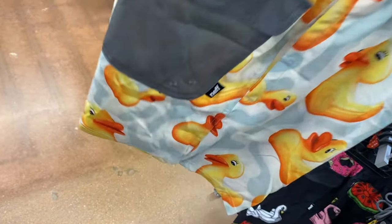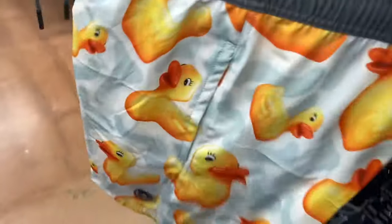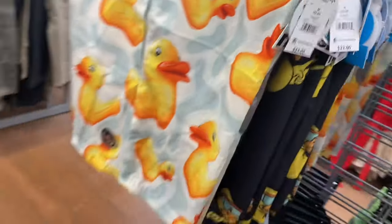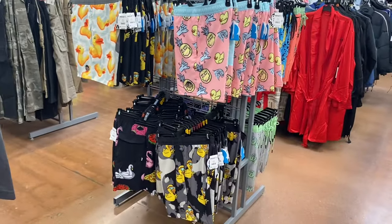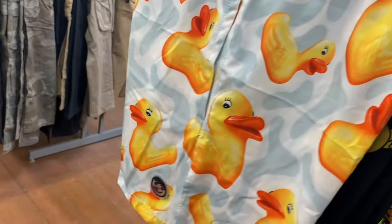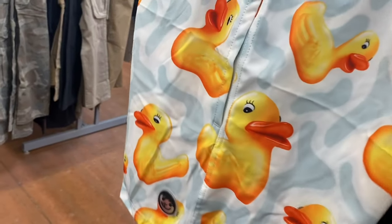I think the brand is Neff, and the pocket is a solid color — that's so cool. They're $23. There are more racks besides these two. They have those and then there's another ducky one, so it's three duck ones so far.